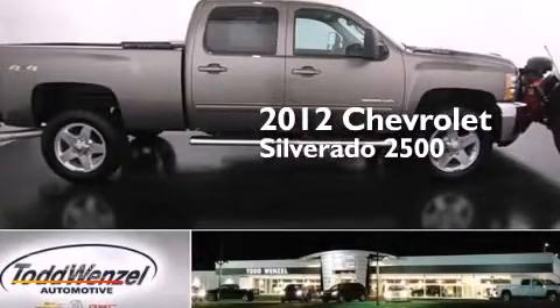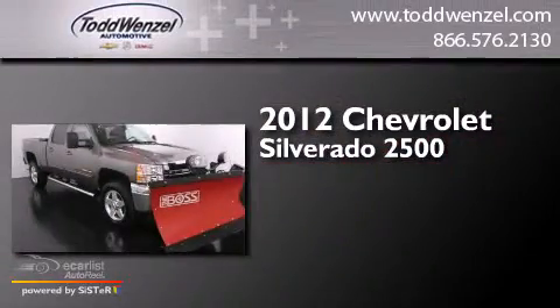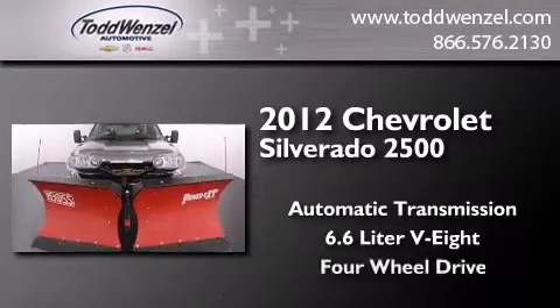This is a 2012 Chevrolet Silverado 2500. This truck has an automatic transmission, a 6.6-liter V8, and 4-wheel drive.